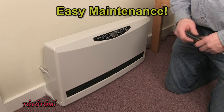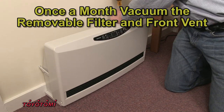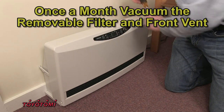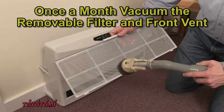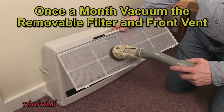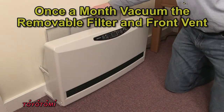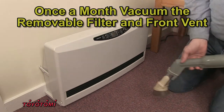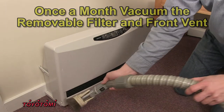Maintenance of your HC20 heat convector couldn't be simpler. Once a month, remove the air filter from the top of the HC20 cabinet, vacuum, and replace. Also vacuum the front air vent on the lower part of the cabinet, and that's all there is to it.